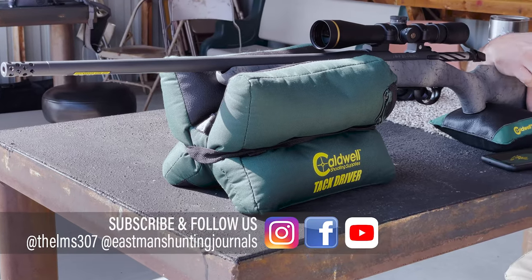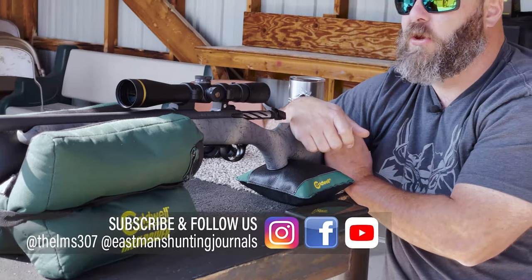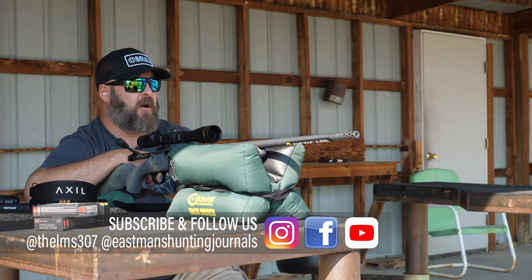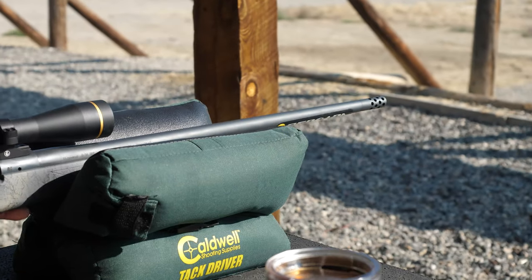We're a little ahead of the season out here in Wyoming and I haven't had a chance to put it to use in the field. I've just been using it on the range and it's impressive. It is an incredibly accurate rifle. This one is a 6.5 Creedmoor and it's a shooter.